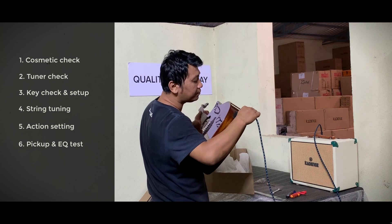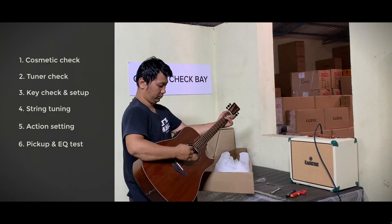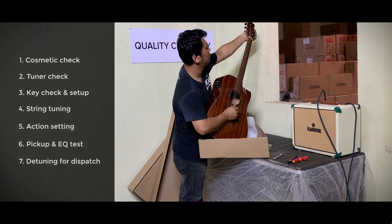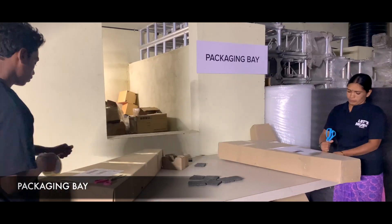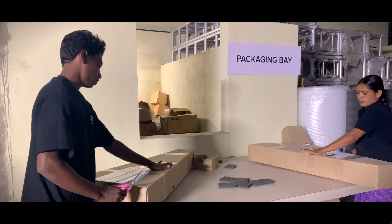Then the pickup and equalizer, if present, are tested, and finally the guitar is detuned to prepare it for packaging and dispatch. The guitars are carefully packed using the latest innovation in packaging technology, which includes cushions and stress buffers.